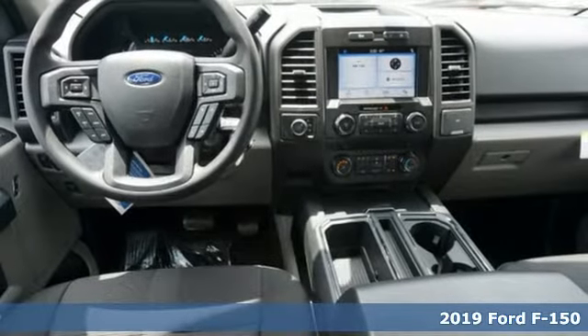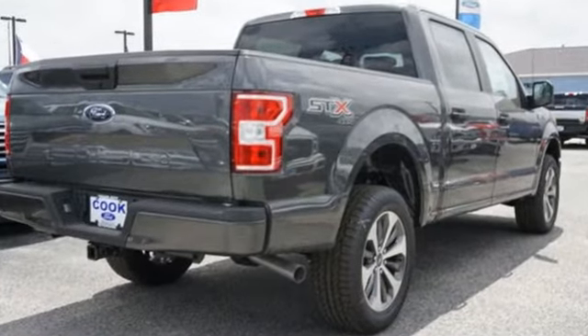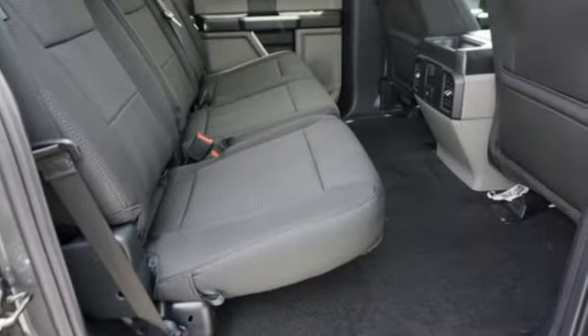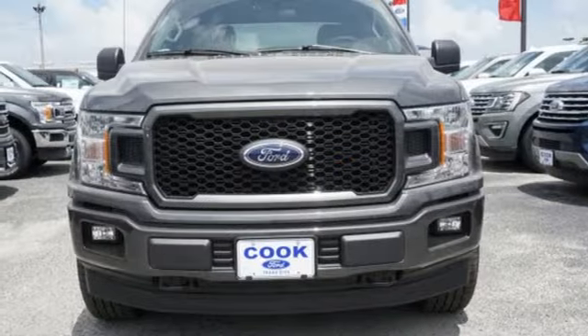It's well equipped with the features you need: AM FM stereo, three 12-volt power outlets, manual tilting steering column, easy lift and lower tailgate, manual telescoping steering column, V8 engine, active grille shutters, electronic shift on the fly, and automatic transmission.